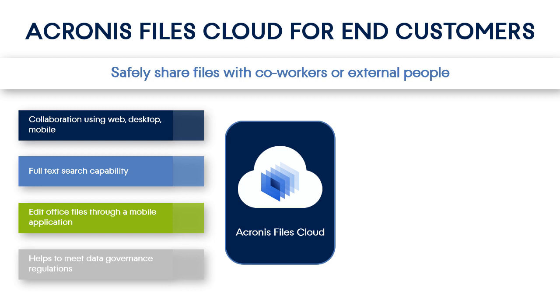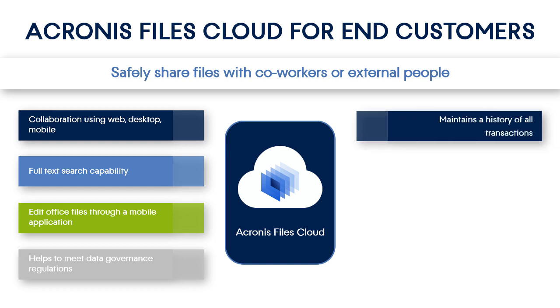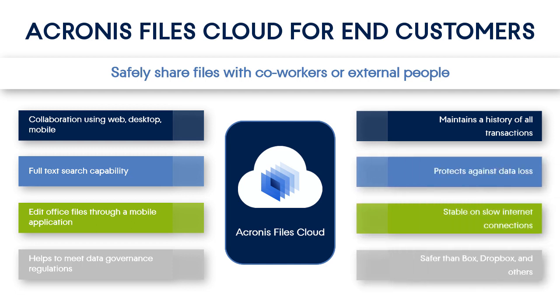Moreover, it's fully compliant with the GDPR policy. Fifth, the Acronis Files Cloud keeps not only the most recent versions of your documents, but the whole revision history. It allows you to easily roll back to one of the previous versions of your document in case of a disaster. Moreover, the Acronis Files Cloud keeps a record of transactions and operations of all users so that you'll be able to quickly recognize when a DDoS attack or any other malicious activity happens. Finally, the Acronis Files Cloud uses military-grade authentication and encryption algorithms and a number of other features which are not available in competing products.